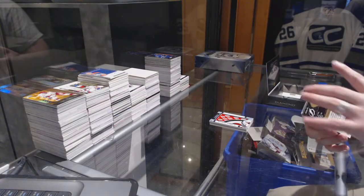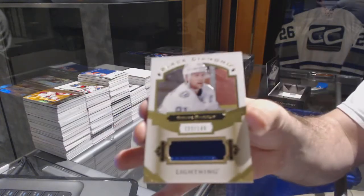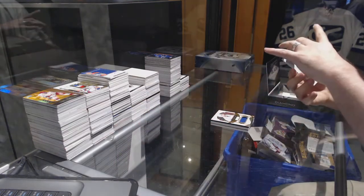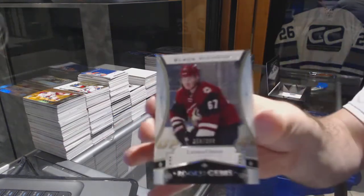For the Tampa Bay Lightning, number 2-49, Stephen Stamkos, 1-49. And we've got a Rookie Gems for the Coyotes, a 3-99, Lawson Crouse.